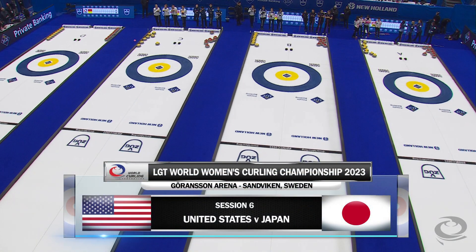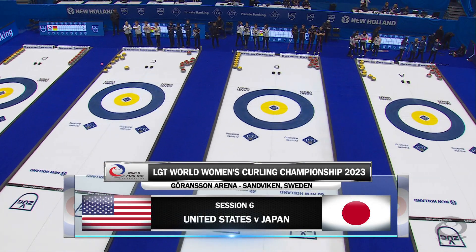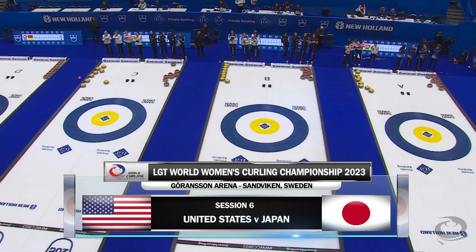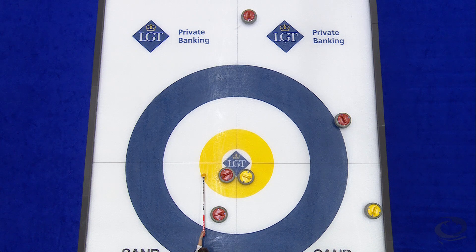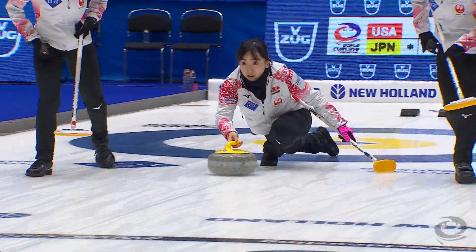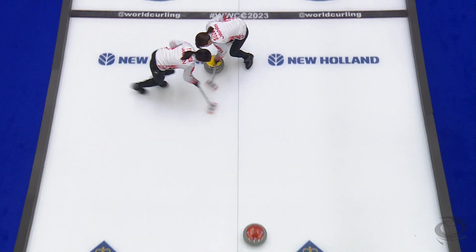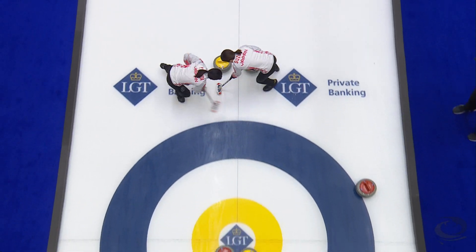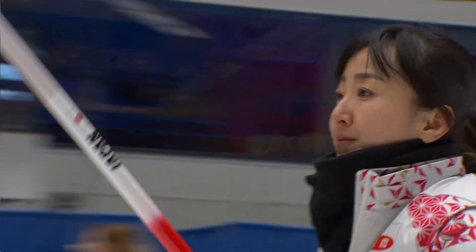We're ready to go here in session six — our feature matchup is United States taking on Japan. Looking at highlights from the first half, it was all Japan early on, starting with a missed freeze from Tabitha Peterson that left Satsuki Fujisawa an open hit for two to get the scoring underway. No mistake made by the Japanese skip — nothing after one end of play.